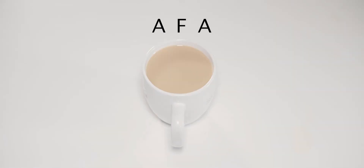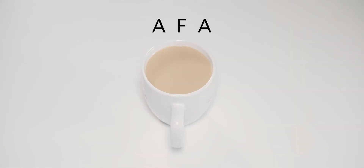On their own, each of these ingredients doesn't amount to much. It's in the combination where all the magic happens. Combine them together and that's your AFA.